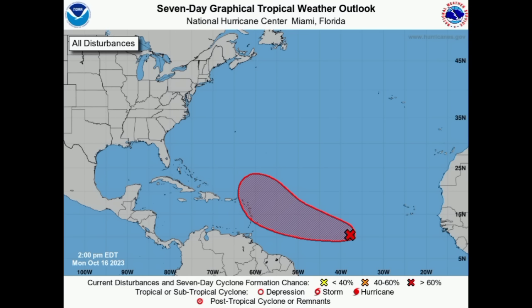NHC was not showing the curve until this morning, but it is now showing that anticipated curve. However, models such as the Euro, the Canadian, and the ICON continue to trend the system further west into the Caribbean — a weaker system, maybe a tropical depression or even a tropical storm. The Euro, for example, is not expecting that we will have something very organized.